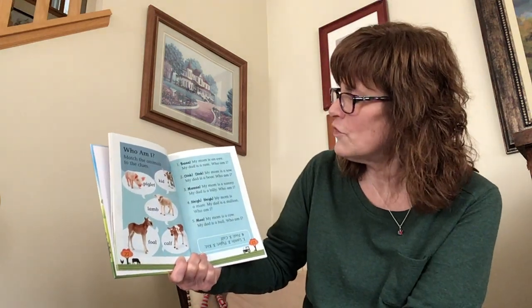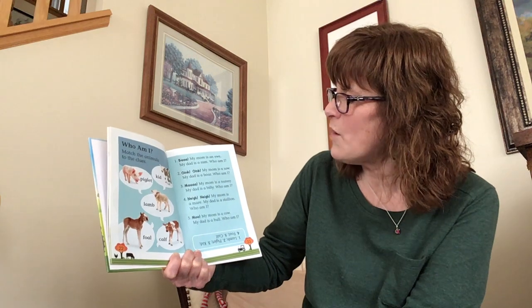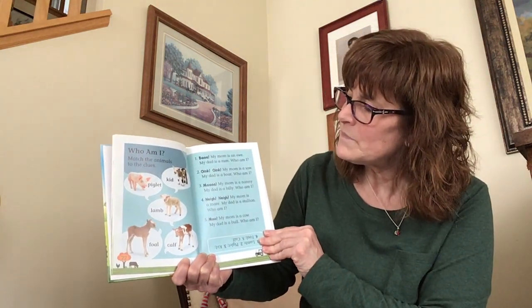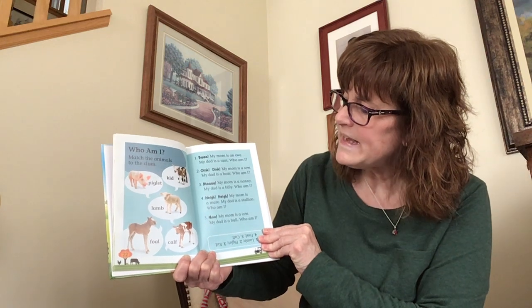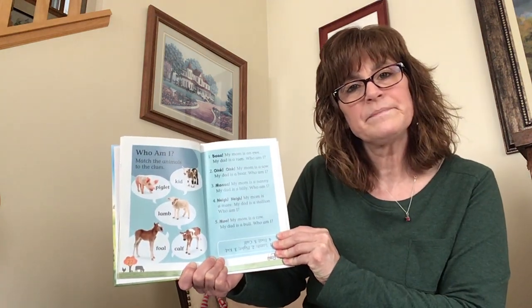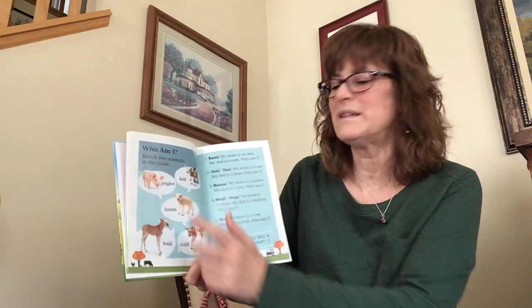Oink, oink — my mom is a sow, my dad is a boar. Who am I? Is it a piglet, a kid, a lamb, a foal, or a calf? That's right, that's a piglet.